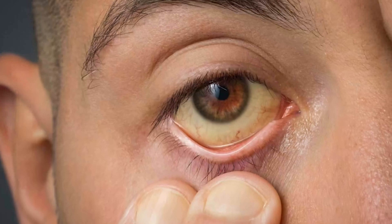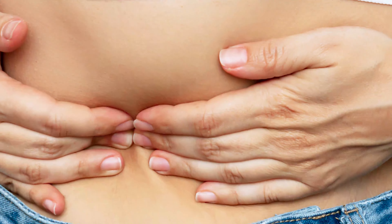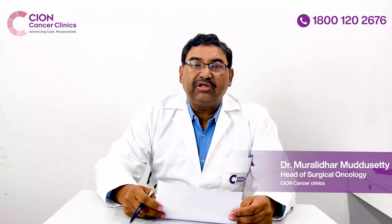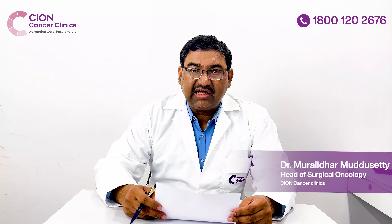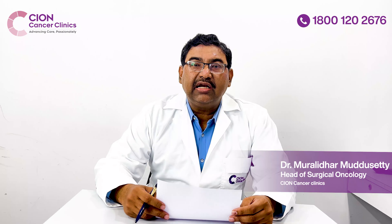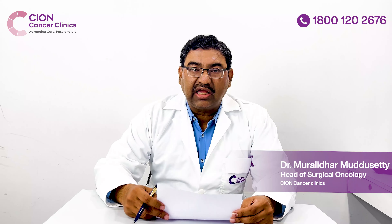Symptoms of gallbladder cancer are usually jaundice, pain in the right side of the abdomen, abdominal distension — that is swelling of the abdomen due to collection of fluid — and fever with chills because of infections. These are the four main common symptoms of gallbladder cancer.